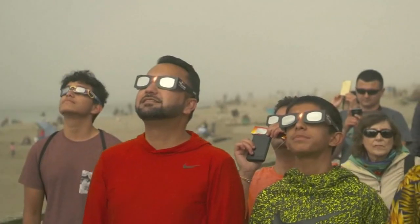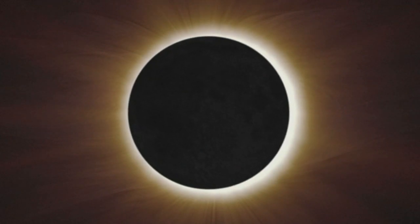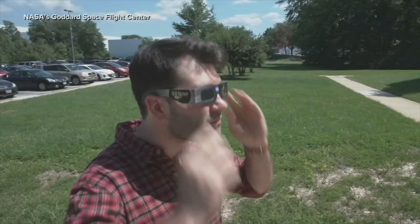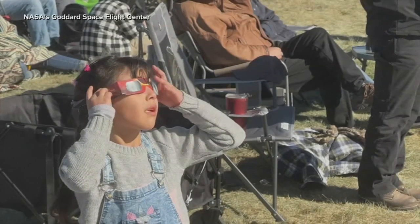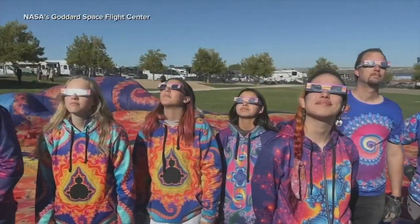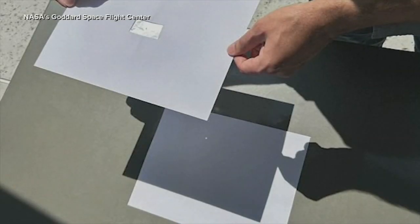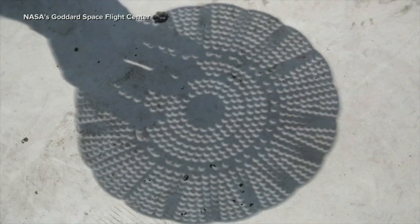You cannot look directly at the eclipse — can't emphasize this enough. A safe way to take in the sight is to wear eclipse glasses that have a special solar filter. Your regular sunglasses will not be good enough today. If you were lucky enough to get eclipse glasses earlier from a trusted manufacturer, use those, because anyone can print the international safety standard code on their glasses without actually having tested the product.